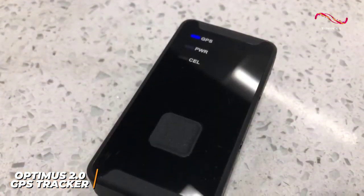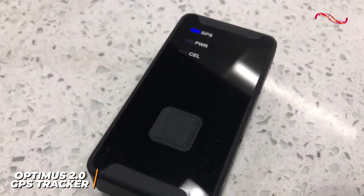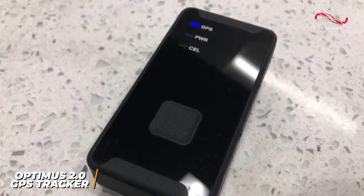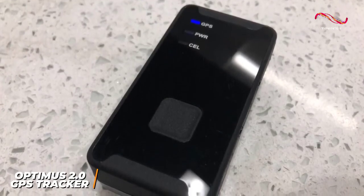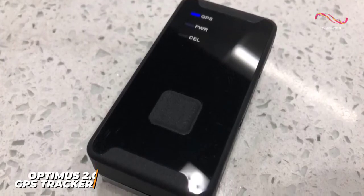The Optimus 2.0 is the best overall offering because of its high-end components, reliable network, and more in-depth and accurate tracking results than the SpyTech GL300. I would recommend this if you're looking for a high-performance tracker that remains effective in most weather conditions and offers real-time notifications.